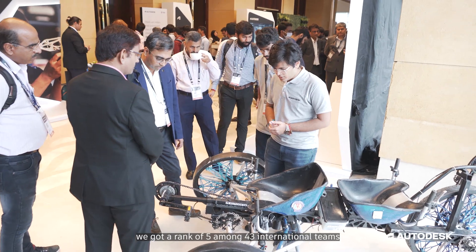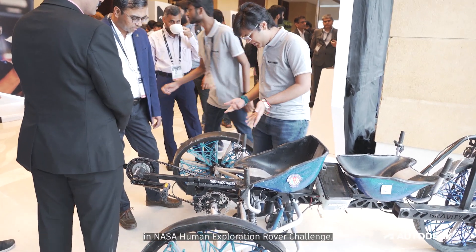We have performed simulations on multiple outcomes by using the simulation module of Fusion 360. We have chosen the optimum design and manufactured it by using innovative manufacturing techniques. With our final rover design equipped with 3D printed generative design spokes, we got a rank of 5 among 43 international teams in the NASA Human Exploration Rover Challenge.